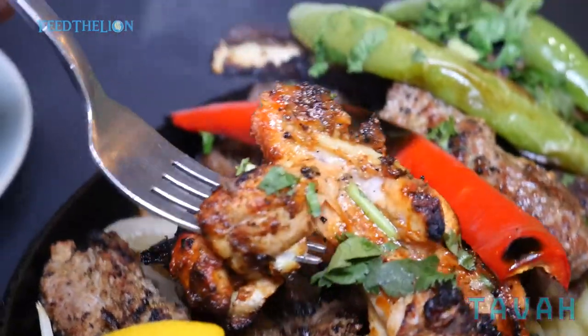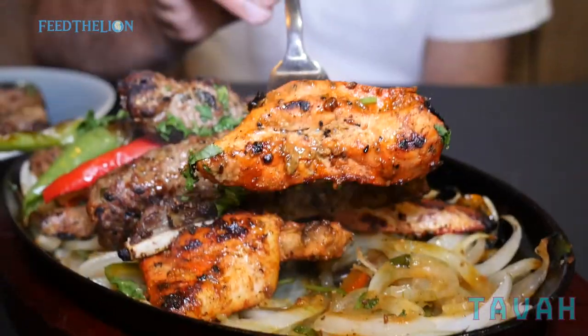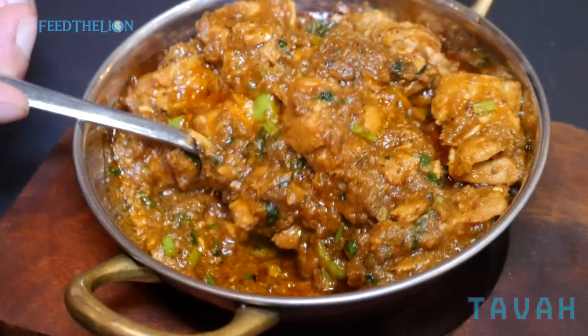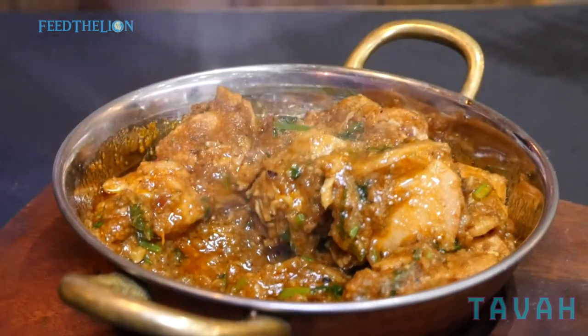If it stays as long as possible in the marination it cooks really nicely. For the curries we have chicken curry — it's boneless chicken, a tender chicken-type meat.